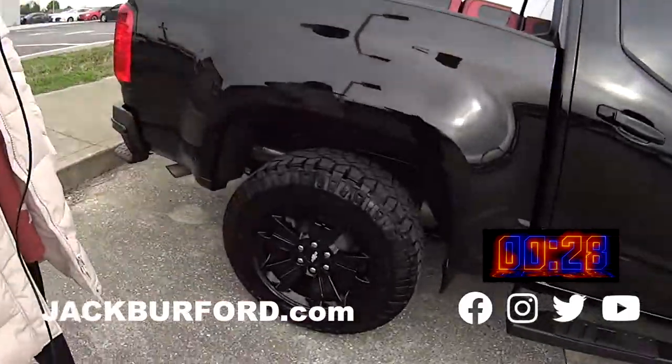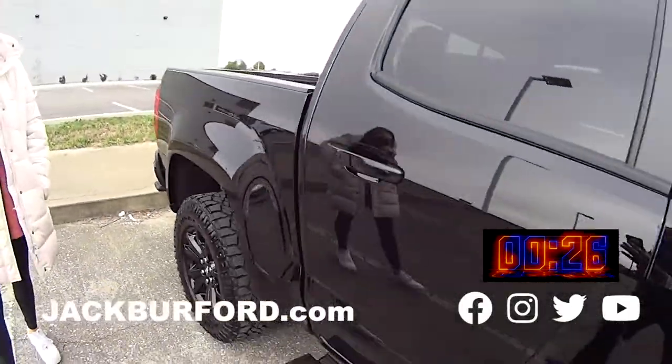Hey, why aren't you watching these 30 second walk arounds? Hey everyone, it's Mallory and today we're doing a 30 second walk around on this awesome new trade-in.